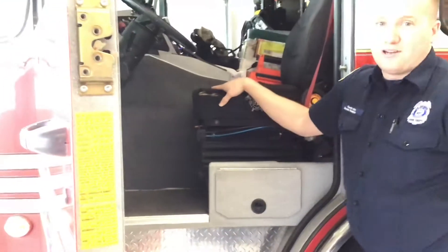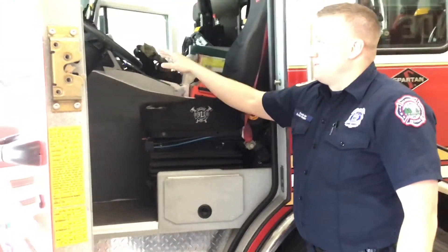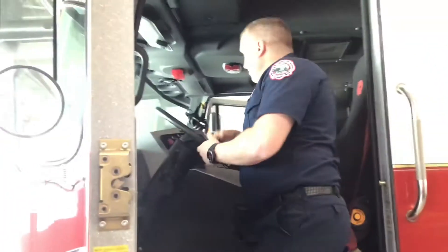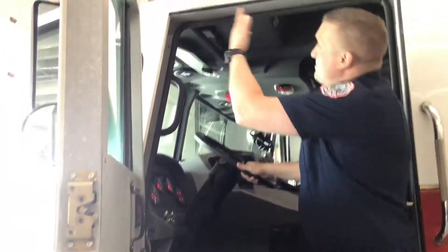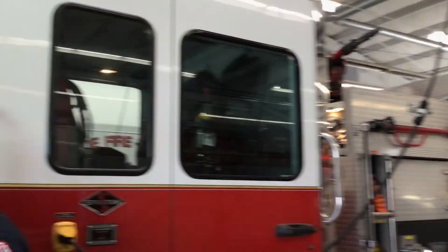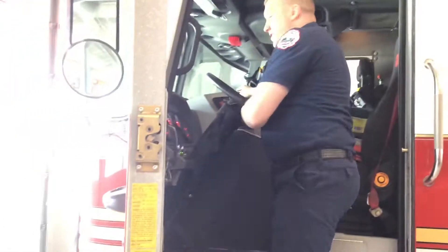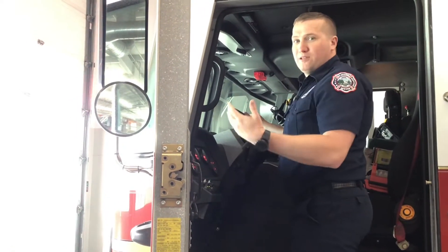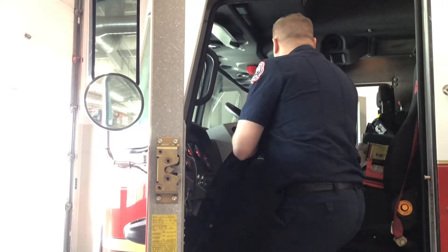This is where the apparatus operator sits — whoever's going to be driving that day. If we are going on a fire call, we turn all of our lights on so people can see us and move out of the way more easily while we're driving to the calls. We also have an air horn that's loud so people can hear us and move out of the way. And we do have a siren too.